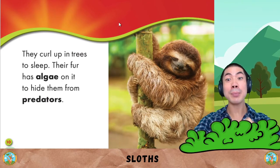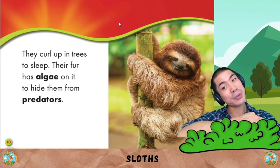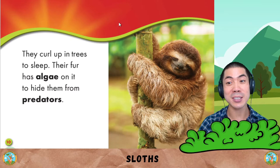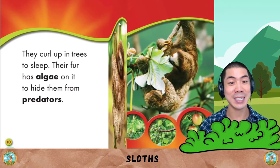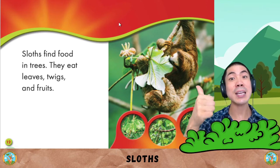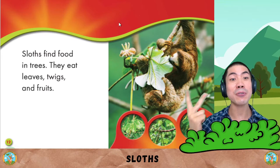They curl up in trees to sleep. Their fur has algae on it to hide them from predators. Algae is the green things on the skin. Sloths find food in trees. They eat leaves, twigs and fruits.